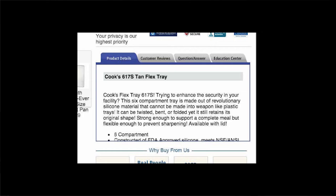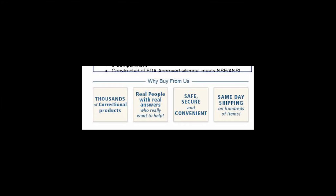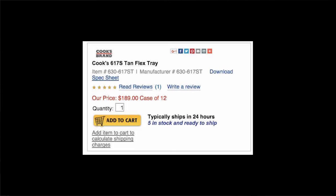A second product image and accompanying video demonstrate the Cook's Tray's unbreakable flexibility. Cook's promises outstanding performance — the impossibility of weaponization — and offers a two-year, no questions asked, full replacement warranty. They give four additional reasons to buy: two friendly in tone, highlighting how much Cook's staff want to help, and two more serious, reminding the shopper that Cook's offers thousands of products and a safe, secure, and convenient shopping experience. While the shopper's privacy is their 'highest priority,' icons are embedded for shoppers to share or like products on multiple social media platforms.